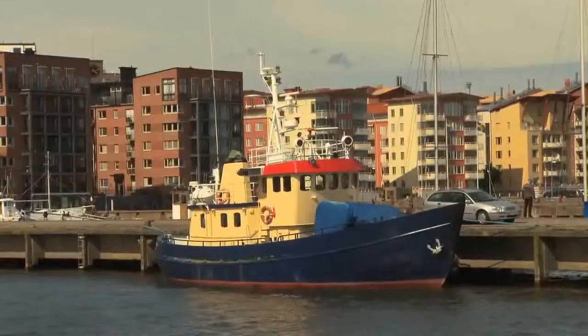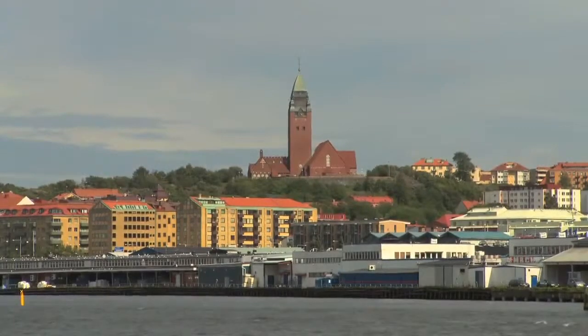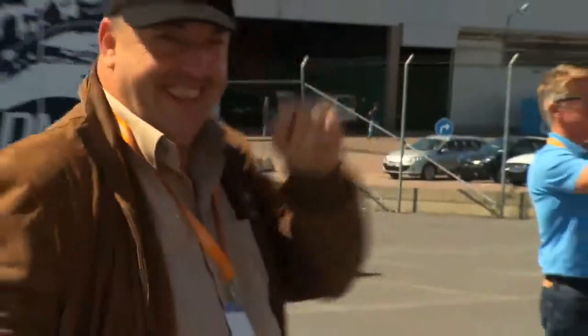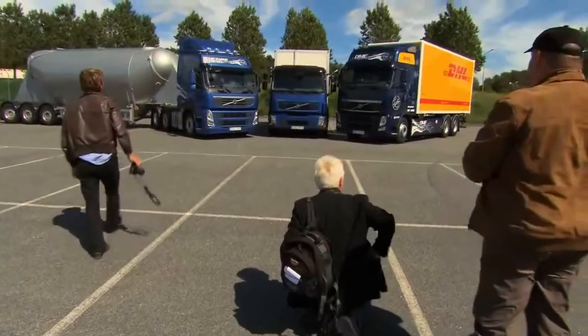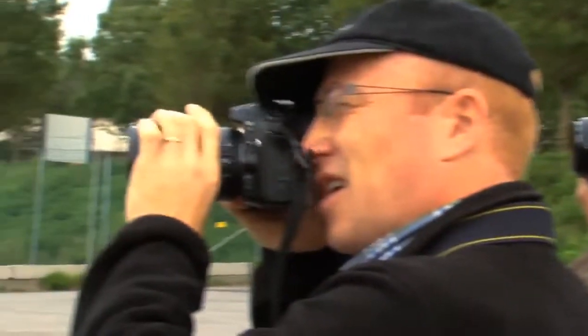Global warming, declining oil resources and environmental damage. To show how far Volvo Trucks has come tackling these threats, journalists from all over the world have been invited to Gothenburg in Sweden to learn about three of the company's most environmentally optimized drive lines.